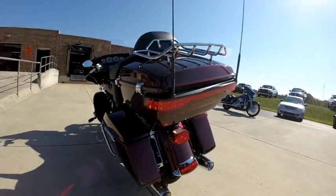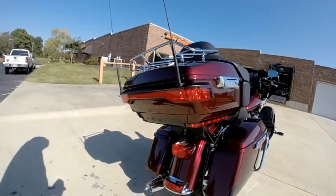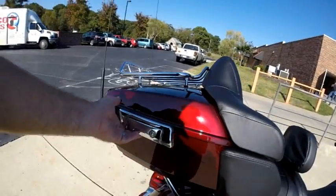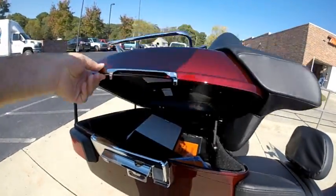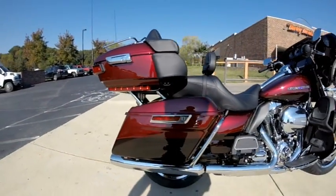They retooled the Tour Pack in 2014. It's got a lower-profile look to it, but it's actually larger than ever before — you can still put two full-face helmets in there. And it opens and closes with one hand. If you've struggled with the old latches, you know what I'm talking about — that's a nice feature.